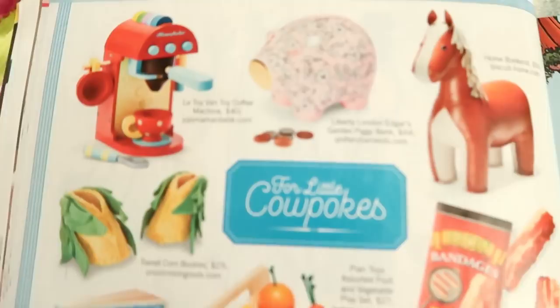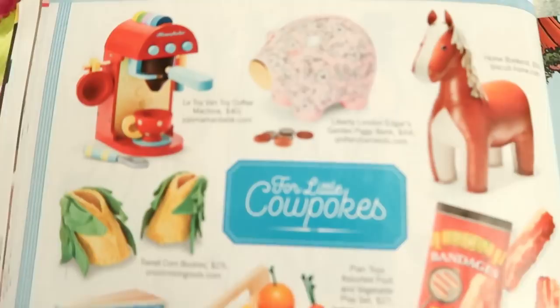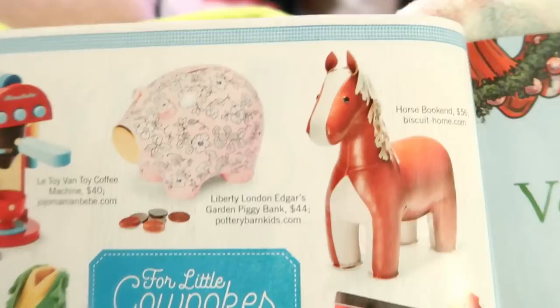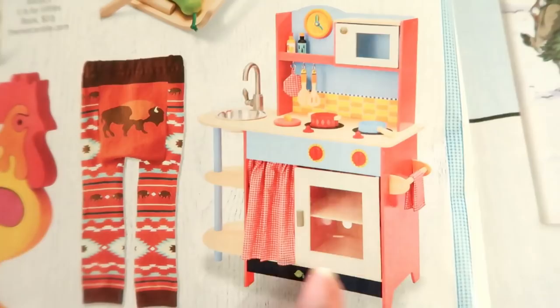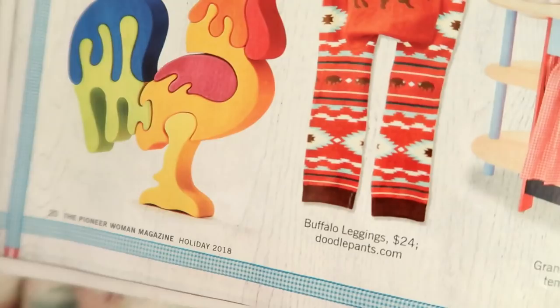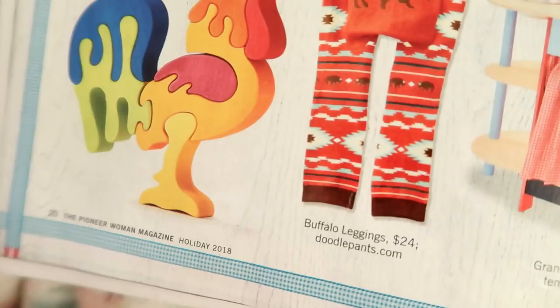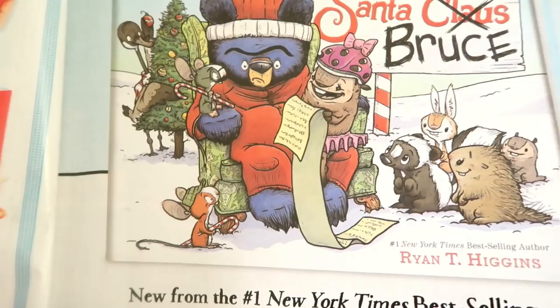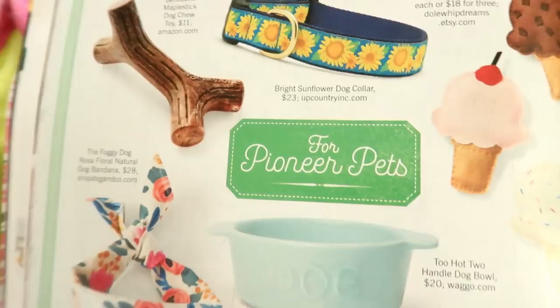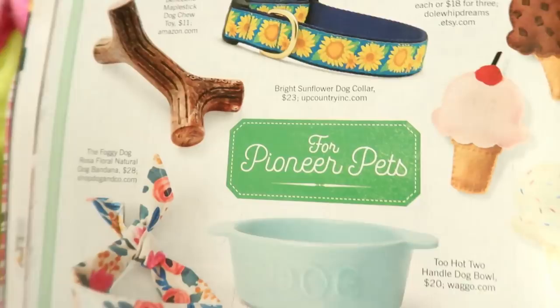This section is for the little cow pokes — cute little gift ideas for kids. Some of these are wooden toys, and I love wooden toys for children. I'm also a book collector and love collecting children's books. There's a cute book called 'Have Yourself a Very Merry Christmas' featuring Santa Bruce — illustrated and published by Disney. Also featured are gifts for your pioneer pets — your little dogs and kitties!